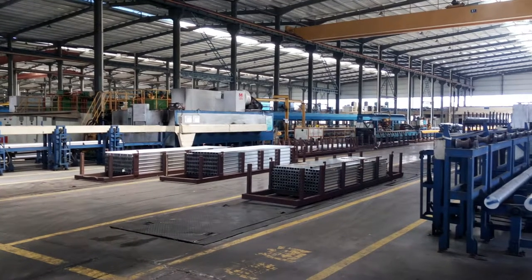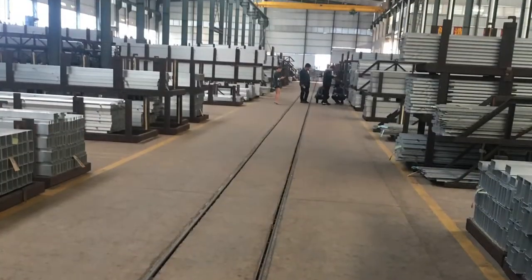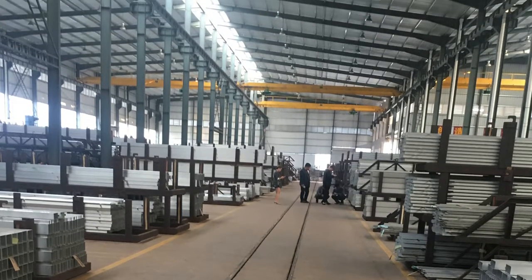Key customers for these would include Unity Power Owners, EPC Companies, Installers, Distributors and many more.